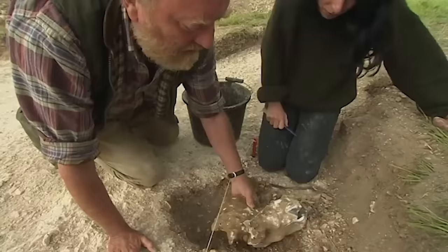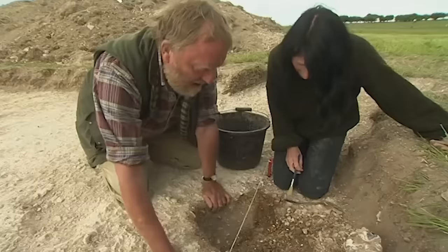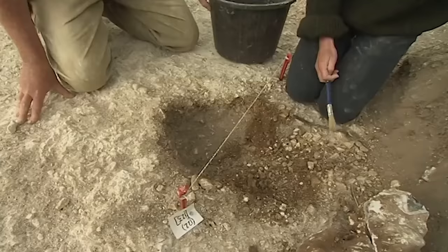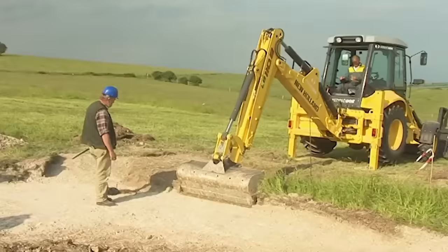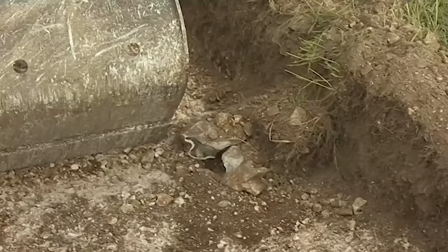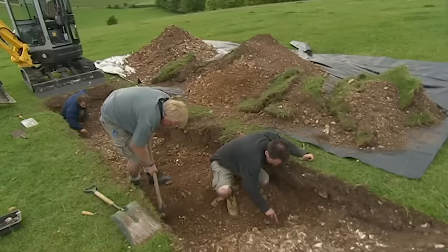'These don't normally occur on their own, so I wouldn't be at all surprised if there weren't more underneath there.' We're extending the trench in the hope of finding other pits and making sense of this intriguing barrow. And almost immediately, we uncover another flint marker.